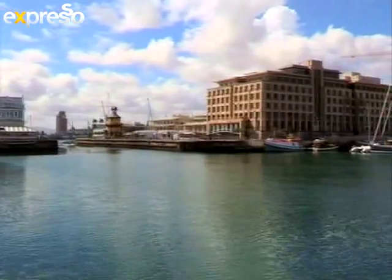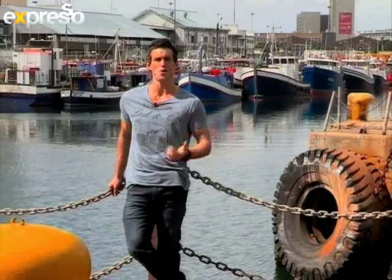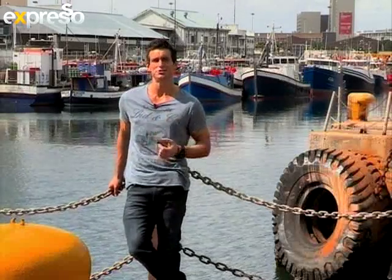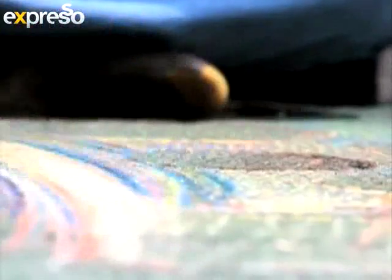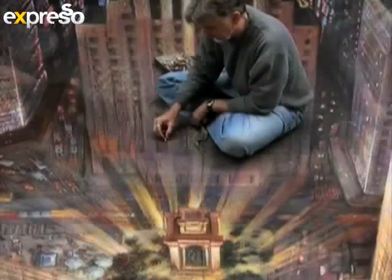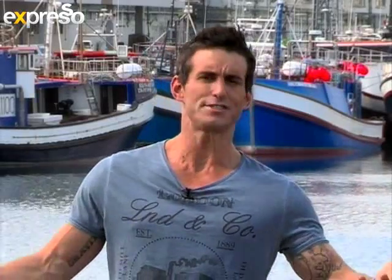Master artist Kurt Wenner's life has been unconventional, to say the least. After leaving his job at NASA in 1982, he applied those same skills used in designing pioneering spacecraft to give a new perspective on fine art and the science behind it — a journey that has taken him from honouring the masters in chalk on the pavements of Rome to here, the waterfront in South Africa. We get the opportunity to meet a master at work.